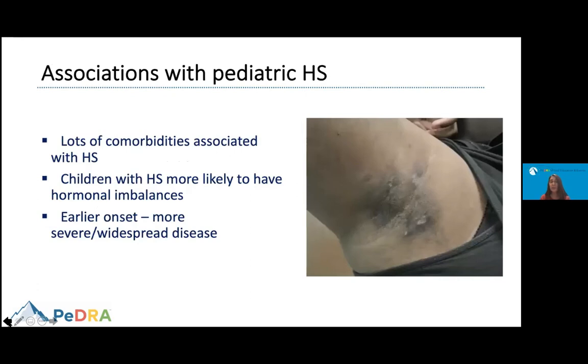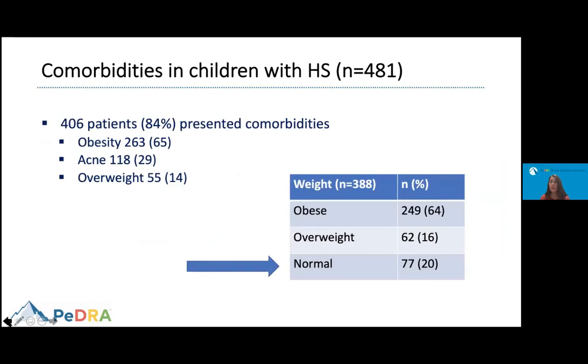There are many comorbidities associated with HS. Children are more likely to have hormonal imbalances, and earlier onset usually indicates more severe or widespread disease associated with more comorbidities. In our study, 84% presented other comorbidities. The most common was obesity, followed by acne and being overweight — weight issues were by far the most common comorbidity. Notably, about 20% of patients had normal weight, which may represent a distinct subpopulation to characterize.